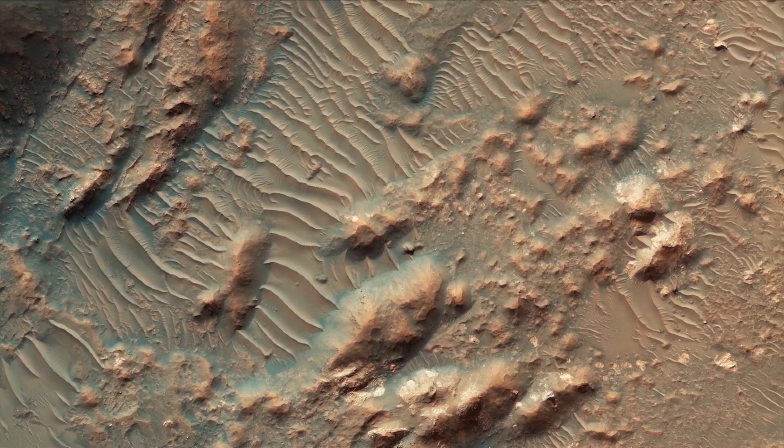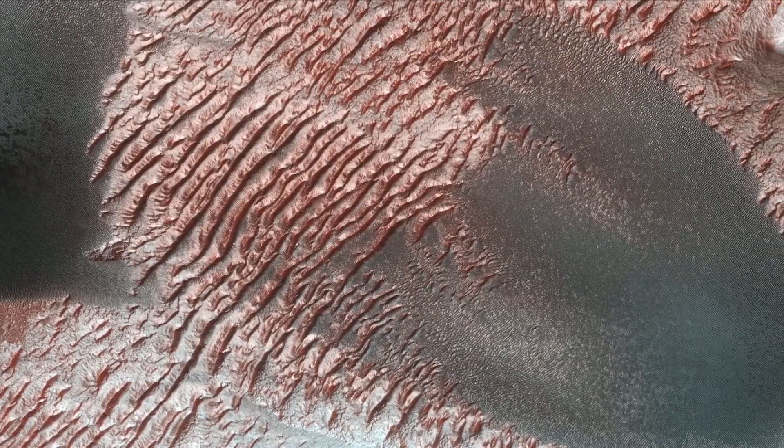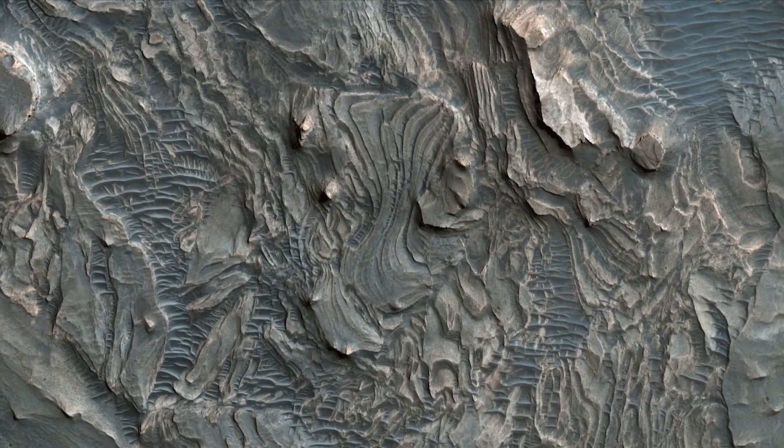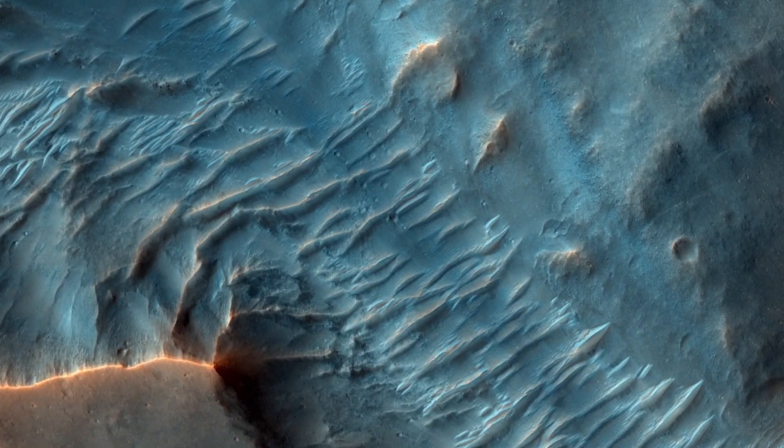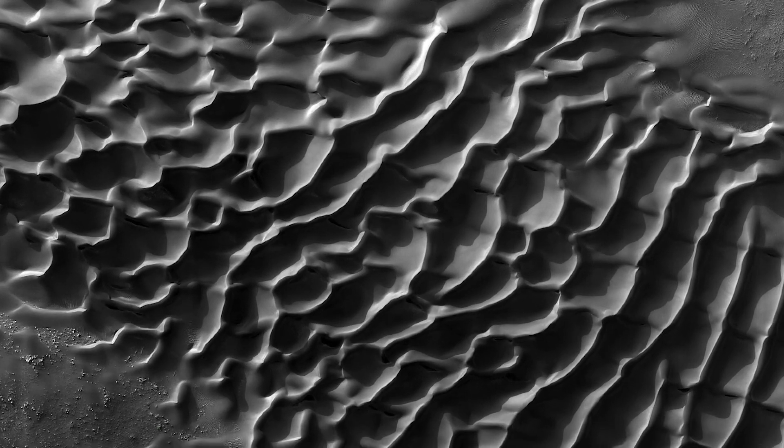This is where Mars gets alien. On Mars, we've got about a third of the gravity we have on Earth, which makes sand a little bit easier to move. However, we also have an atmosphere about 100 times less dense than Earth's, which means a 40-mile-per-hour wind might feel like just a breeze on our skin. So we need much higher wind speeds to actually move sand on the surface.